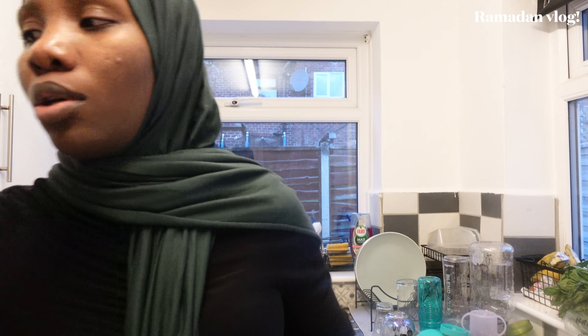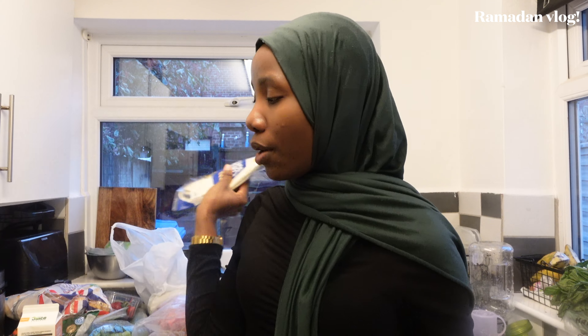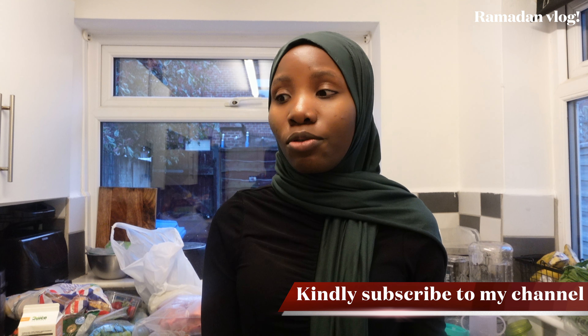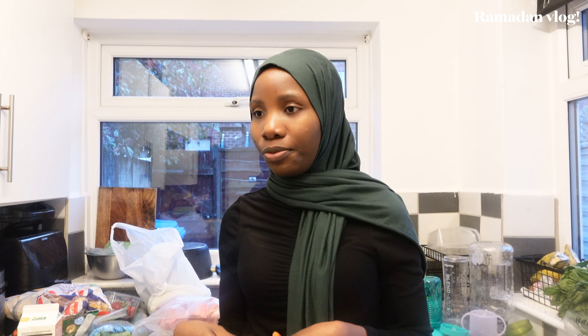We also got tortilla wraps for shawarma. And you know, for weeks I was going to stores trying to find no-cube stock cubes and it was like looking for gold because I just wouldn't find them. But when I saw them I bought two — I found them in Mostin, not Ades. So if you've been to Ades and couldn't find them, try Mostin.